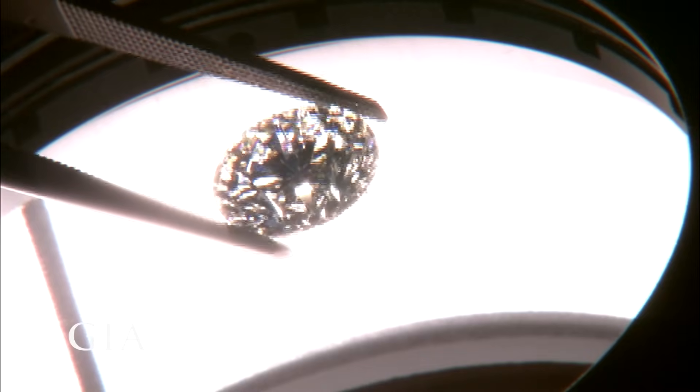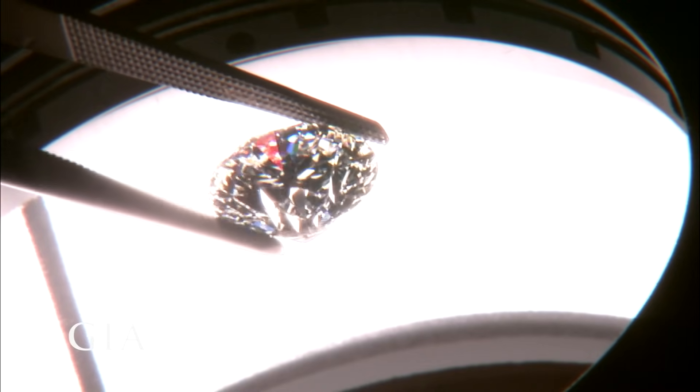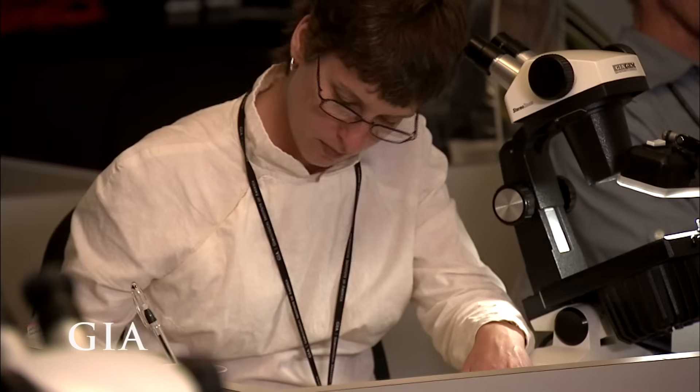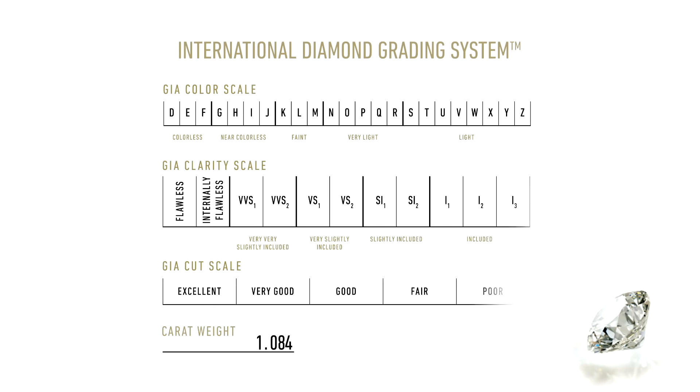in order to create a universal language when it came to the difficult task of determining diamond quality. Established in 1931, nonprofit GIA is the largest and most respected institute of gemological research and learning in the world.